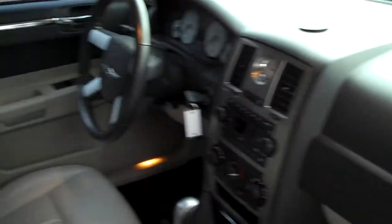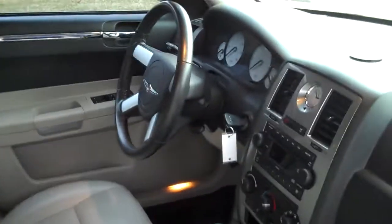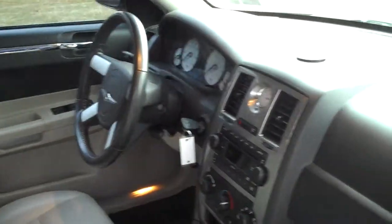Inside you've got the soft leather seats, you've got the signature clock that Chrysler comes with. As far as safety is concerned, it comes with ESP, which is traction control, and brake assist. AM/FM/CD player, and it also has auto stick.